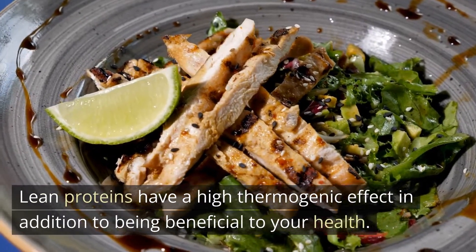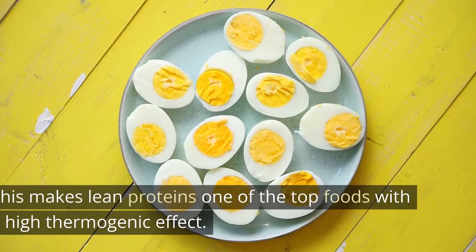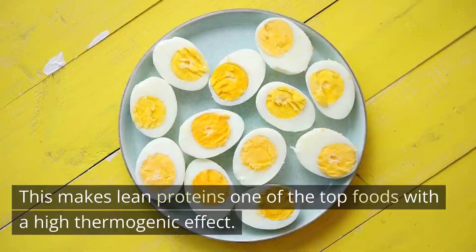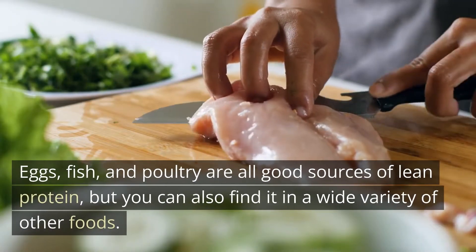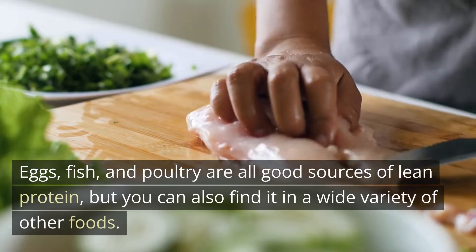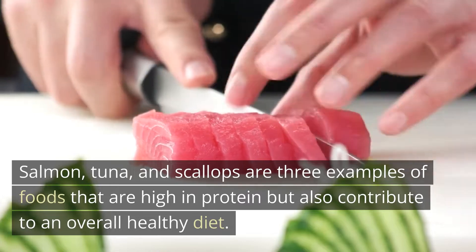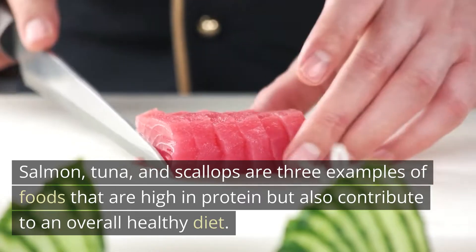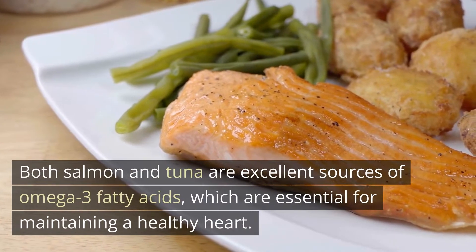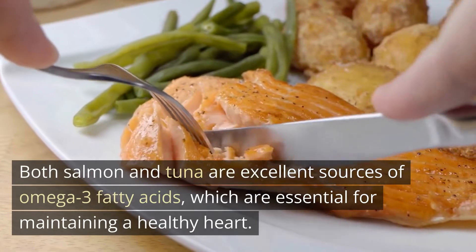Lean proteins have a high thermogenic effect in addition to being beneficial to your health, making them one of the top foods with a high thermogenic effect. Eggs, fish, and poultry are all good sources of lean protein, but you can also find it in a wide variety of other foods. Salmon, tuna, and scallops are three examples of foods that are high in protein but also contribute to an overall healthy diet. Both salmon and tuna are excellent sources of omega-3 fatty acids, which are essential for maintaining a healthy heart.